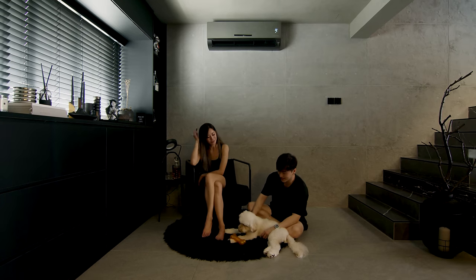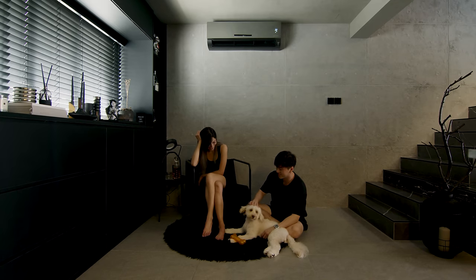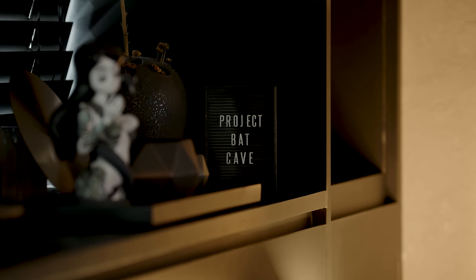The style that we went for is modern brutalist — it's like Bruce Wayne meets Batman. We use a lot of rough textures and heavy materials combined with straight lines. We are trying to make imperfection perfect when combined together.